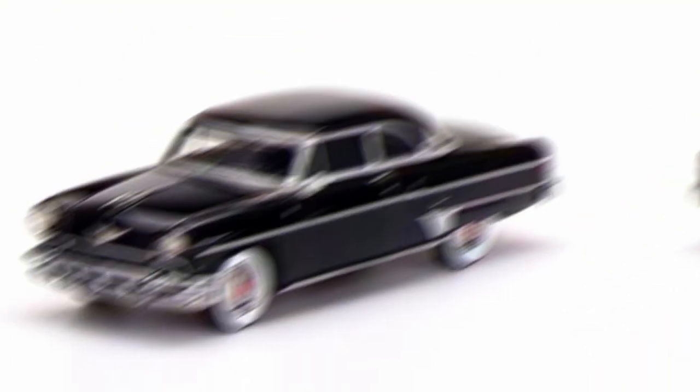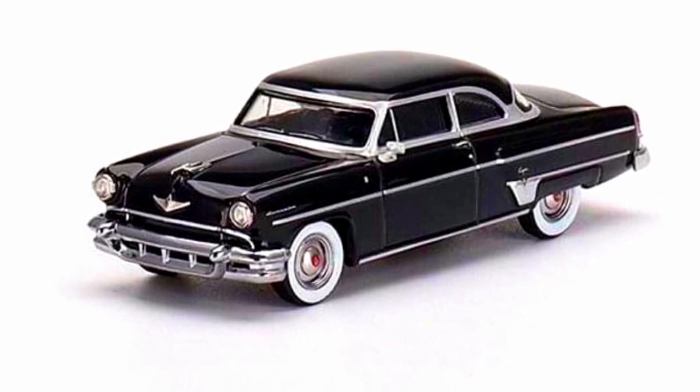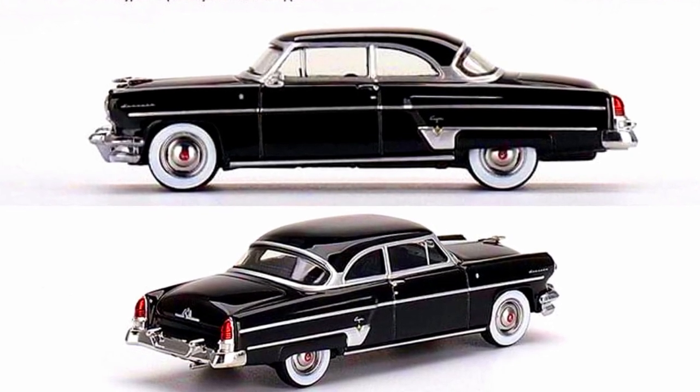New castings from Mini GT: first is a 1954 Lincoln Capri in black, with a release date of November or December 2022, made in diecast.